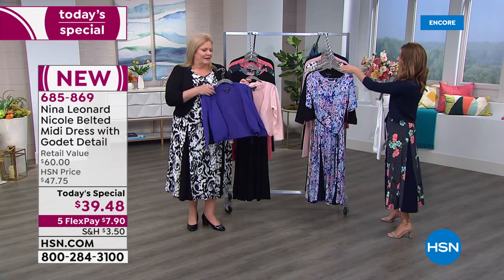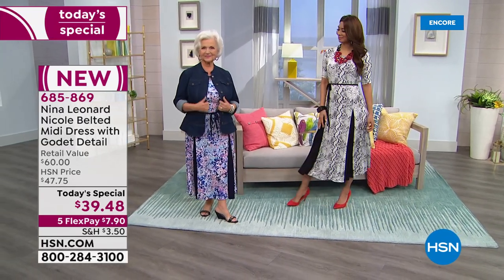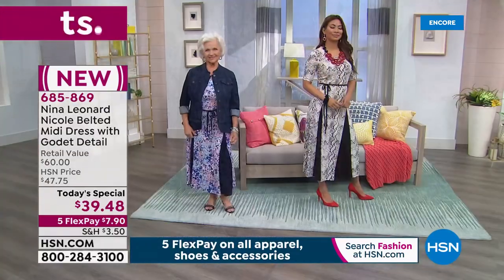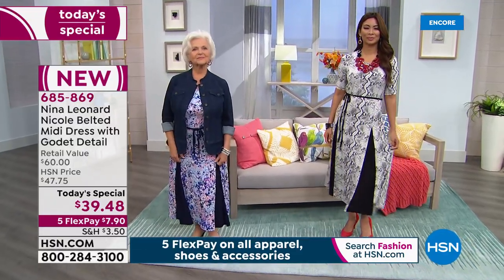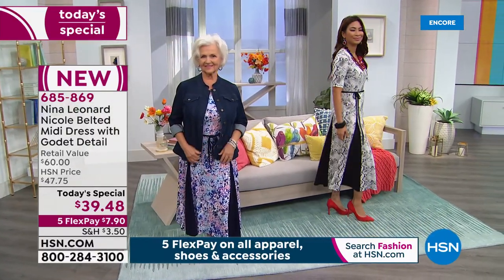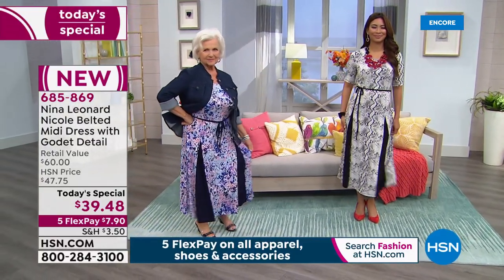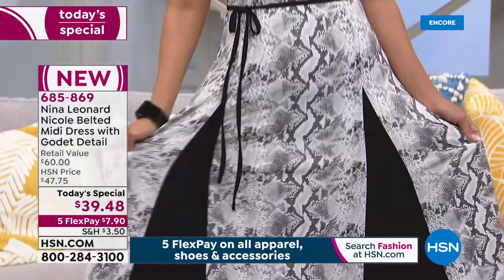Also coming up is a brand new denim jacket — you can order early. The item number is 685-875. Already a hundred people have picked up that denim jacket. Patsy is wearing the indigo; earlier the host was wearing the whitewashed denim, a lighter shade. There's also a black and an ivory option. Back to the today's special — the fabric is one of the number one reasons you fell in love with the Sylvia. They've brought back the famous miracle matte jersey.